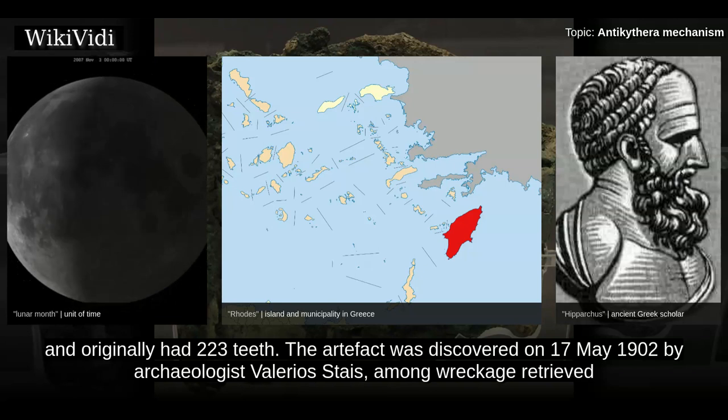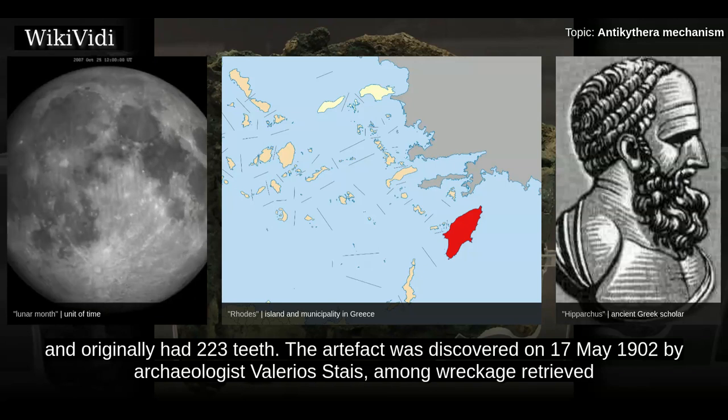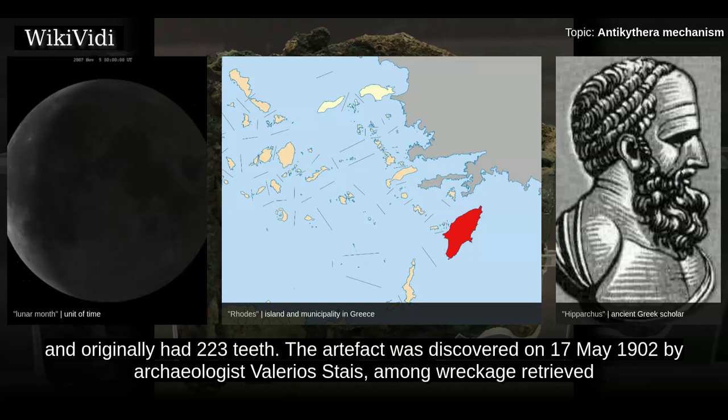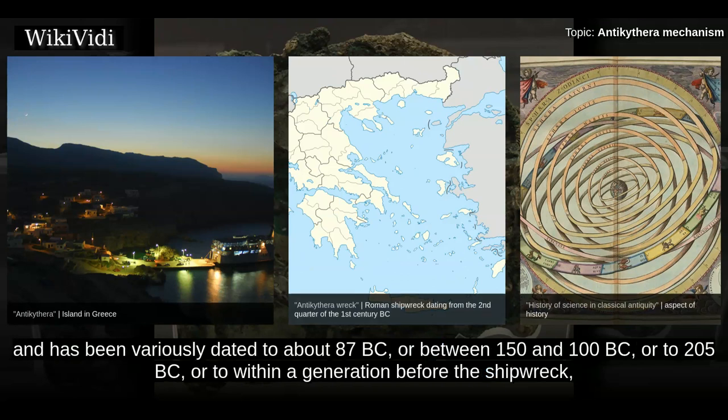The artifact was discovered on 17 May 1902 by archaeologist Valerius Stase among wreckage retrieved from a wreck off the coast of the Greek island Antikythera. The instrument is believed to have been designed and constructed by Greek scientists, and has been variously dated to about 87 BC, or between 150 and 100 BC, or to 205 BC, or to within a generation before the shipwreck.